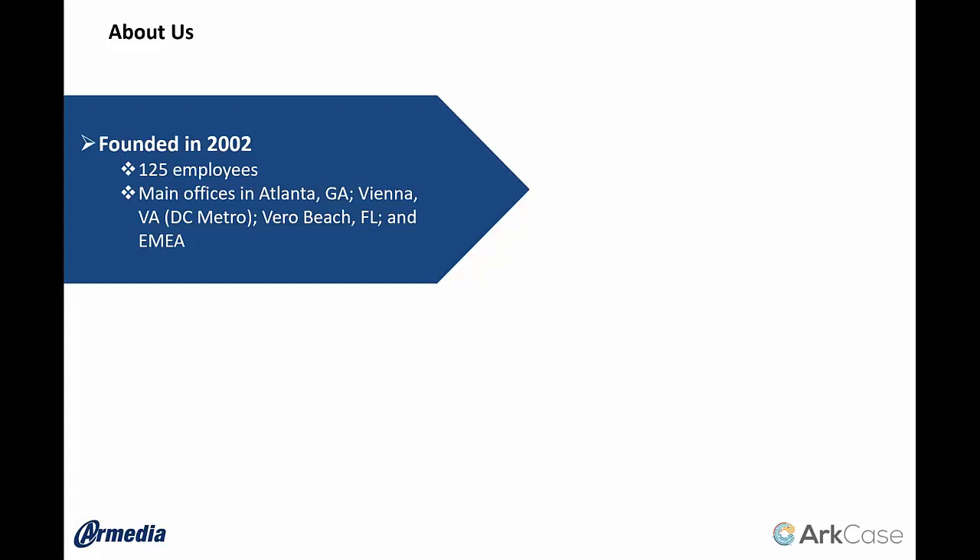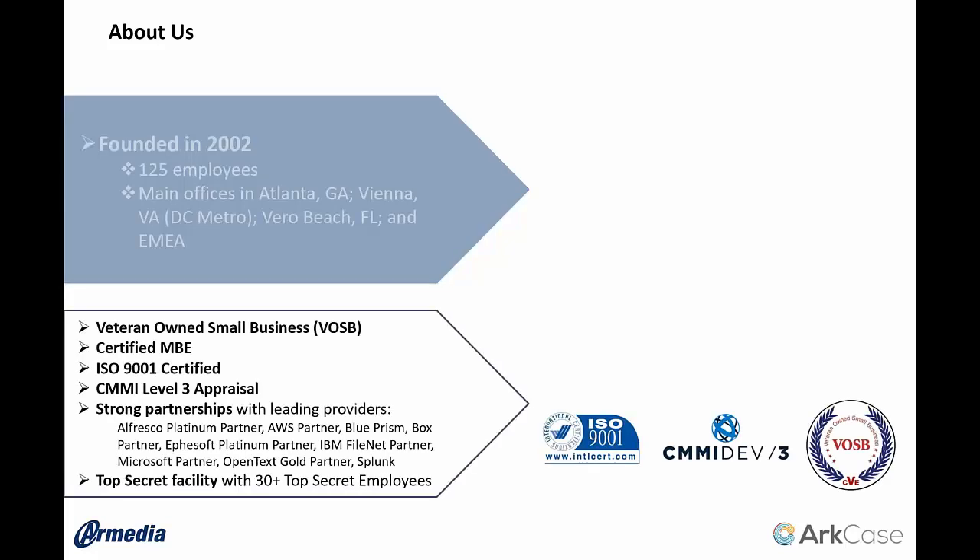Number one, we're a technology company around the case management platform that we're going to talk about mostly today. Number two, we're a traditional systems integrator that utilizes our case platform along with our ECM methodology and practice to try to solve business problems. We're a veteran-owned small business with a bunch of certifications around process and service. You're probably familiar with ISO and CMMI level three appraisal, but most of the time our partnerships started off with our ECM practice.